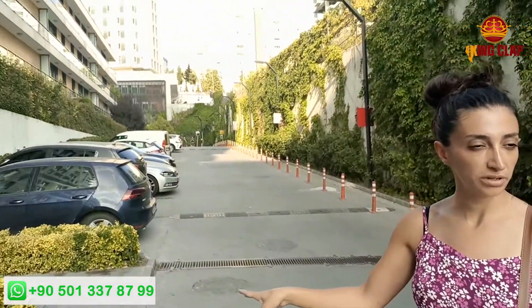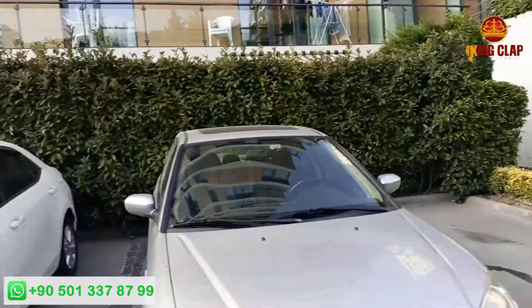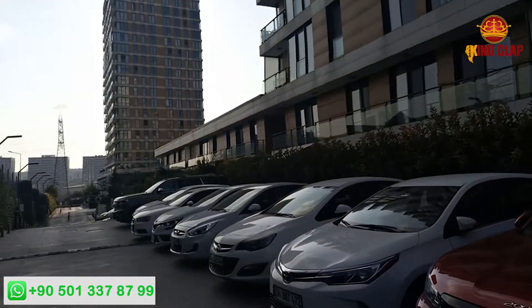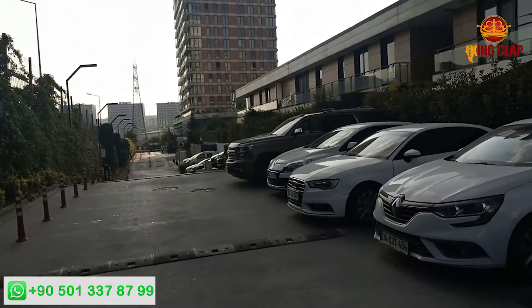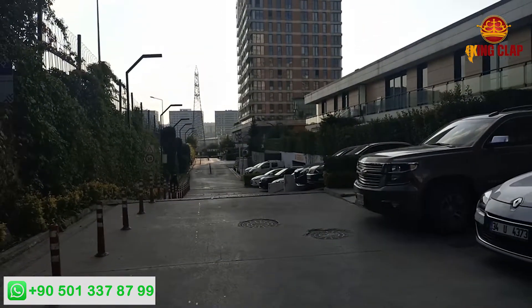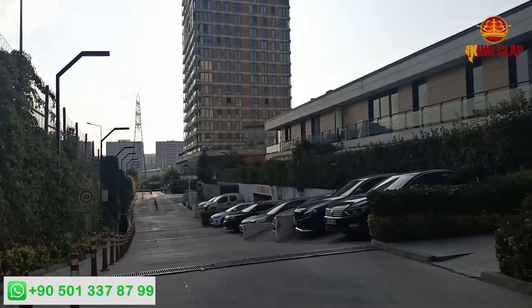We've got an open car park and also a closed car park for everyone. Under all the buildings there are closed car parks. In the basement you are having your own car space — it is just for your name, no one else can park. But here in the open area, everyone can park, which means your visitors. If a friend comes to your house, he can just park his car here.